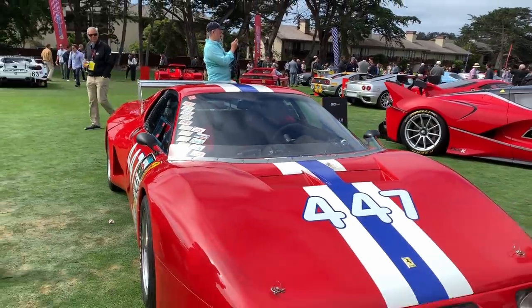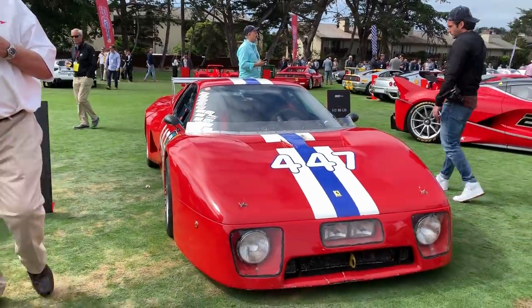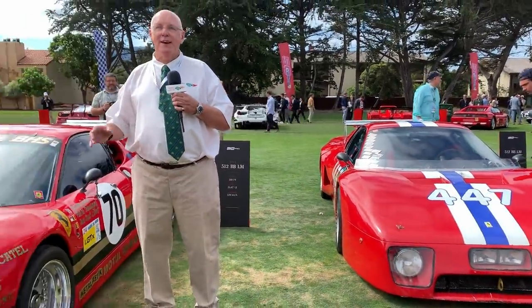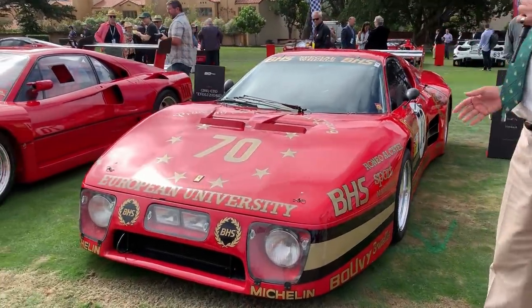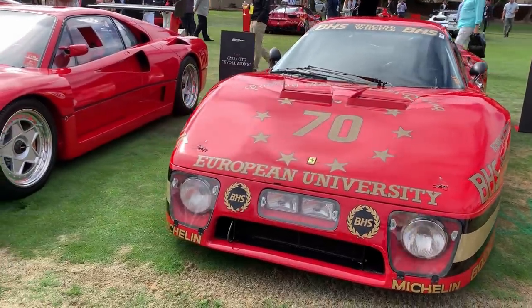Very, very rare to see one of those cars, and then you move on and what's next? Another one! That's quite something to see — just two of these. Both of these are Le Mans cars and very much of their time.